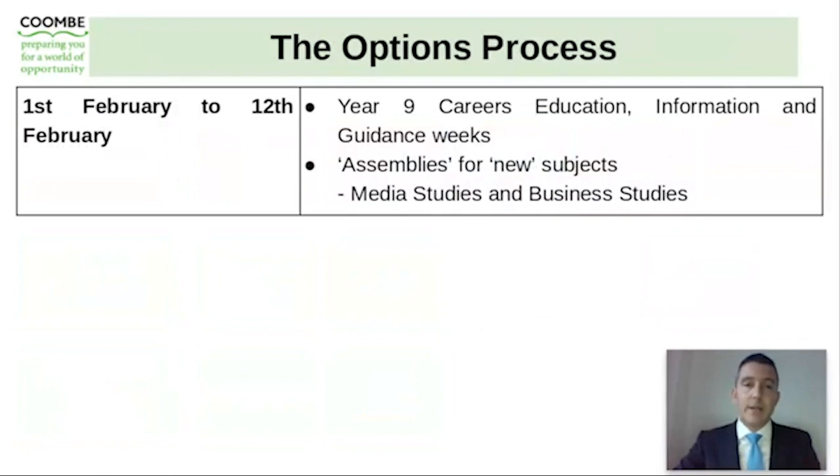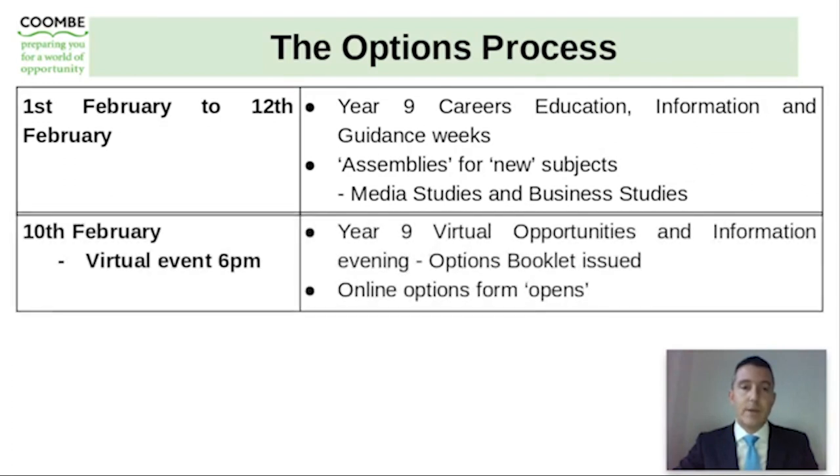The options process has already begun. Last week and this week there has been a range of education information and guidance going on via tutors in tutor time, and during the course of this week subject teachers have informed students about the content of GCSE subjects and the assessment procedures within each subject, and related those to how they connect to the Coombe sixth form. There have also been assemblies for new subjects in media studies and business studies, which aren't studied at Key Stage 3. This presentation is part of a virtual event during the options process and will be available on the website for you to return to.